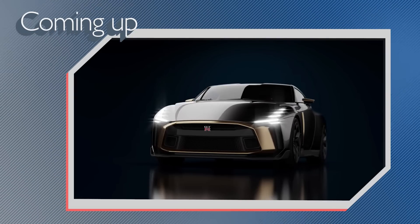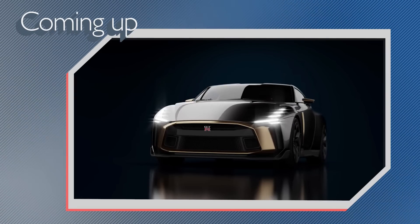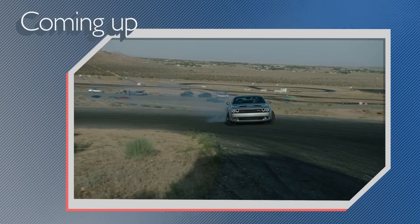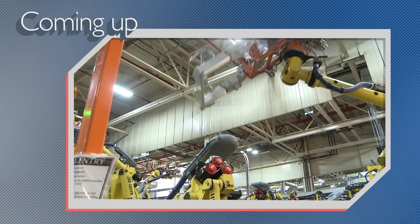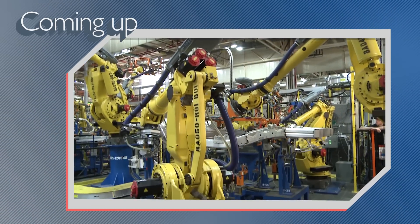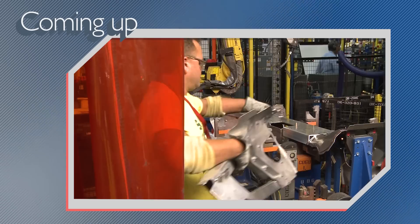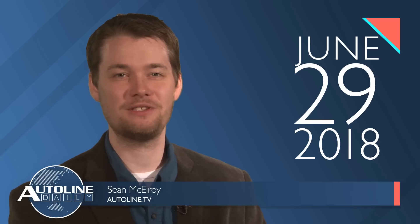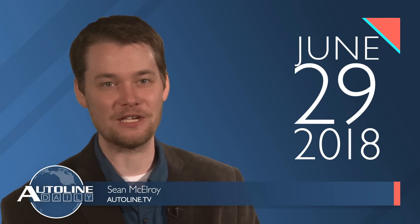On today's show, Nissan and Italdesign create a new GT-R prototype, Dodge comes out with its most powerful SRT Hellcat lineup ever, and robotics experts explain why robots will not kill jobs. All that and more coming right up on Autoline Daily. This is Autoline Daily, the show dedicated to enthusiasts of the global automotive industry. Today's show seems to be all about piston engine horsepower and better electric vehicles. So let's get started.